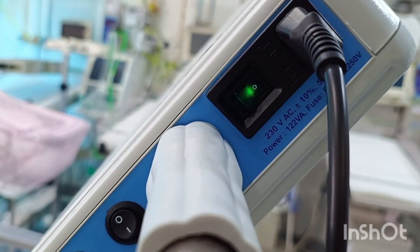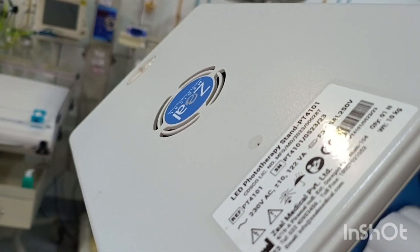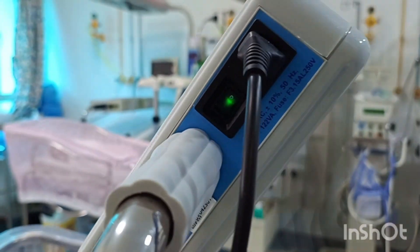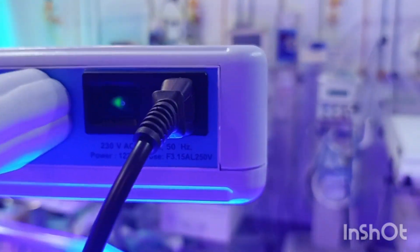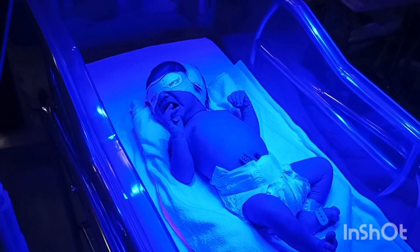Once the machine is switched on, the light falls on the baby's skin and the chemical reaction starts, and within 24 hours the bilirubin starts going down. So it is a very safe and effective method for treating neonatal jaundice in modern medicine, and it is being used all over the world. It has been found to be quite safe and quite effective.